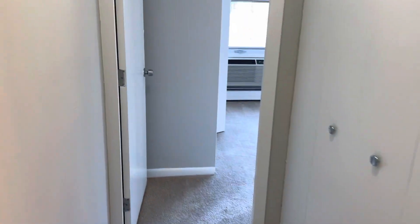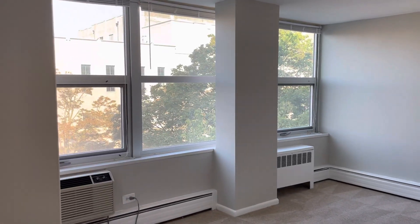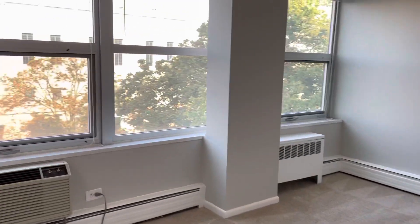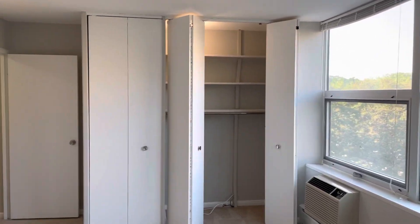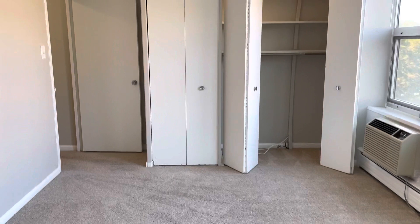Finally, the second bedroom — this one has even more windows and tons of closet space as well. Notice each room has its own AC unit, so it's very comfortable.